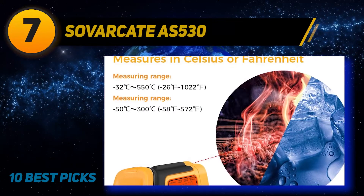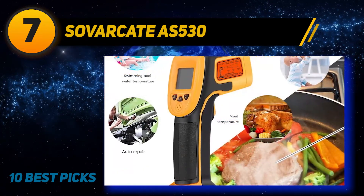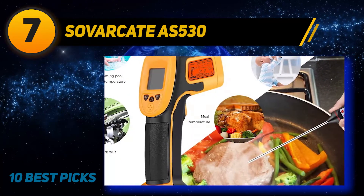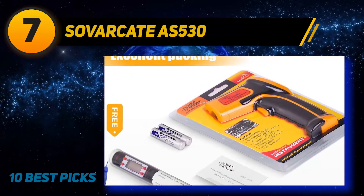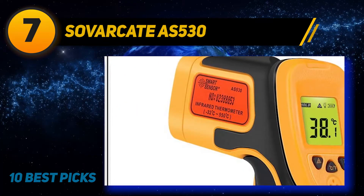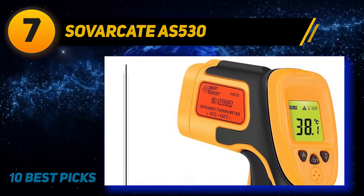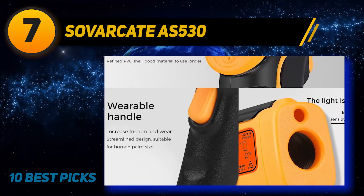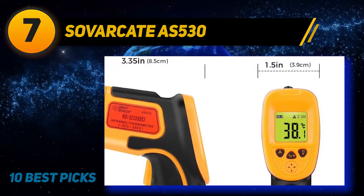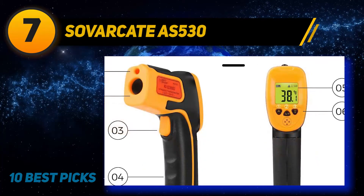Coming in at number 7: the Sauvercade AS 530. Those who need an infrared thermometer for cooking may want to try out this model. It comes with both the infrared thermometer and a bonus meat thermometer, so you are fully prepared for any meal you plan to make. You can even use this set in a professional cooking space without spending a fortune. The infrared thermometer is easy to use, with a simple trigger to activate the infrared measurements. It has a range of minus 26 to 1022 degrees Fahrenheit, with a fast response time of 500 milliseconds, and is accurate within 2% of the actual temperature.